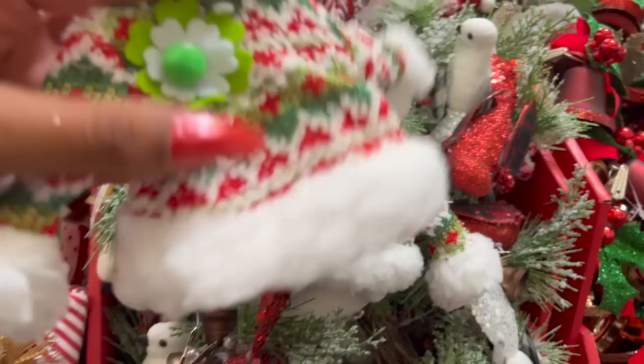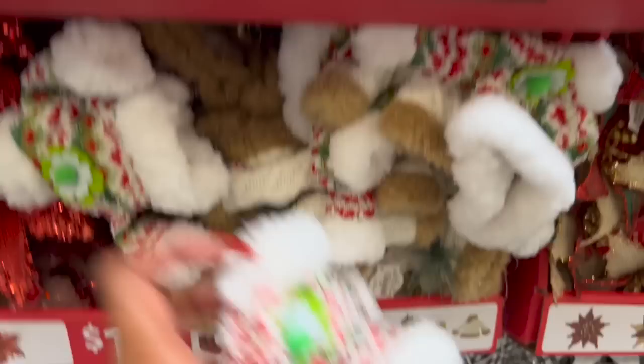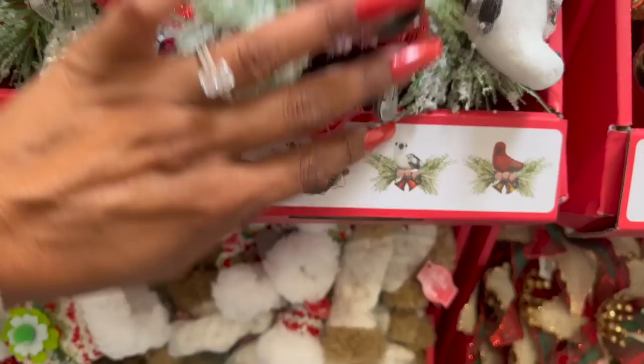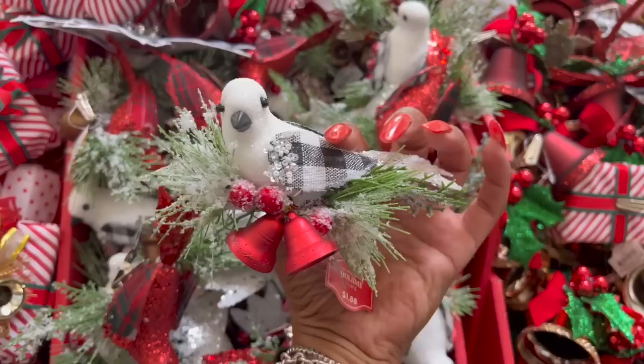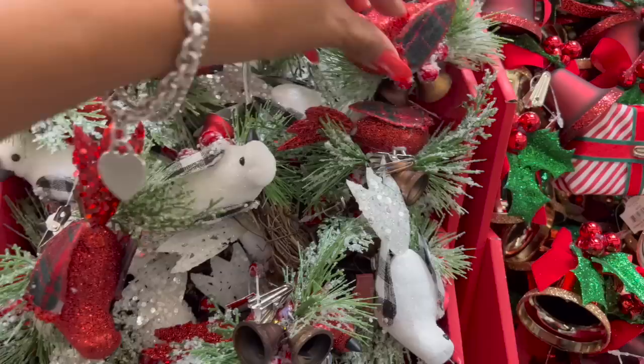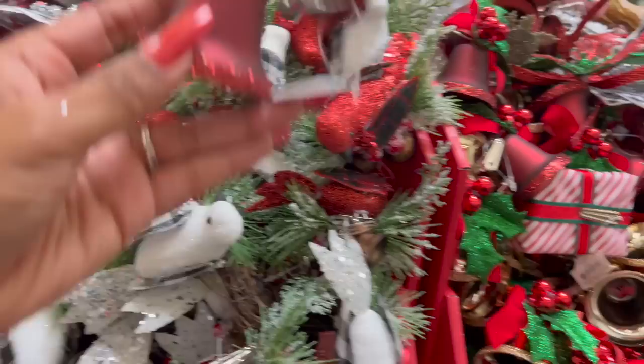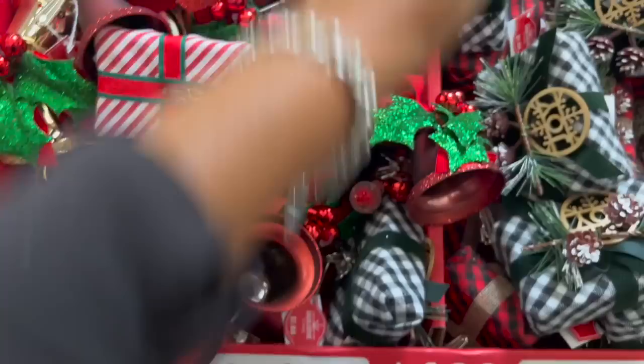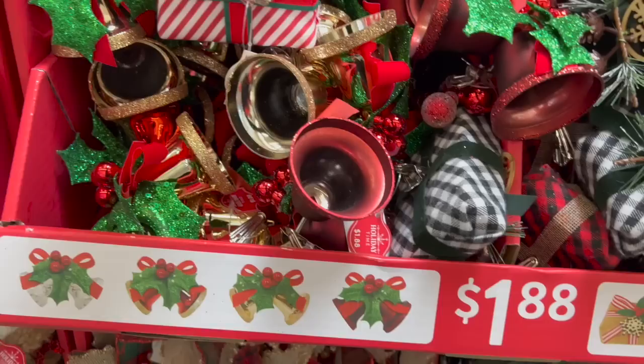They also have a little Christmas sweater that clips on. Over here they have cardinals and a white bird. I would think you would clip them on a wreath — they're really pretty at $1.88. They also have bells in four different colors — really pretty. And this buffalo check section is my favorite. They have a red and black that says 'Noel,' and some really gorgeous decorative clip styles. Once this area is completely stocked, it's going to be everywhere — but these are $1.88.